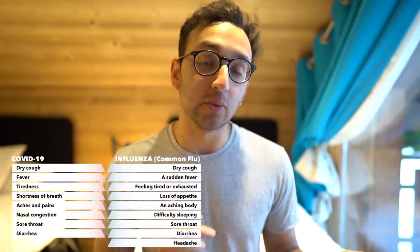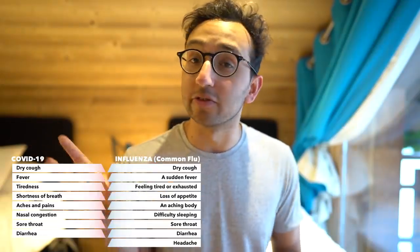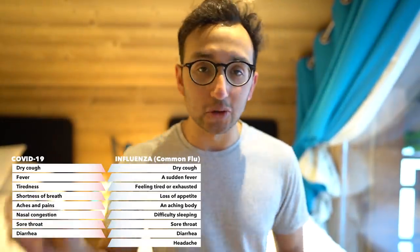Point number one is about the symptoms. How do you know whether you have COVID-19 or whether you just have the seasonal flu? Honestly, the truth is that based on symptoms alone, it's really quite hard to know. This table is drawn from information from the World Health Organization and the NHS in the UK. The symptoms of COVID-19 versus the seasonal flu are pretty similar — the main things in COVID-19 seem to be a fever and dry cough, but you also get those with the flu.